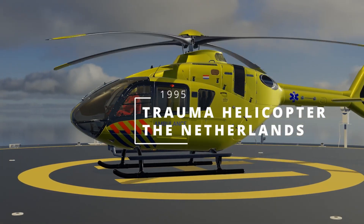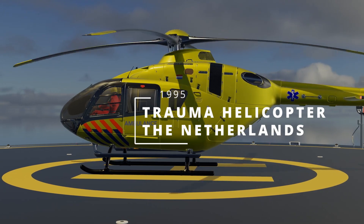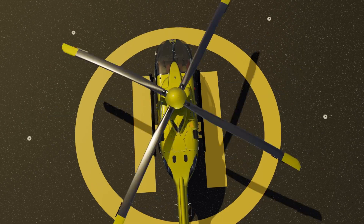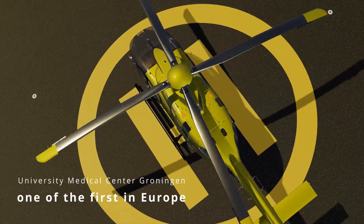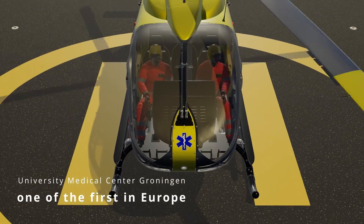In 1995, the first trauma helicopter was put into use in the Netherlands. The University Medical Center Groningen introduced this helicopter, making the Netherlands one of the first countries in Europe with a trauma helicopter specifically for emergency care.